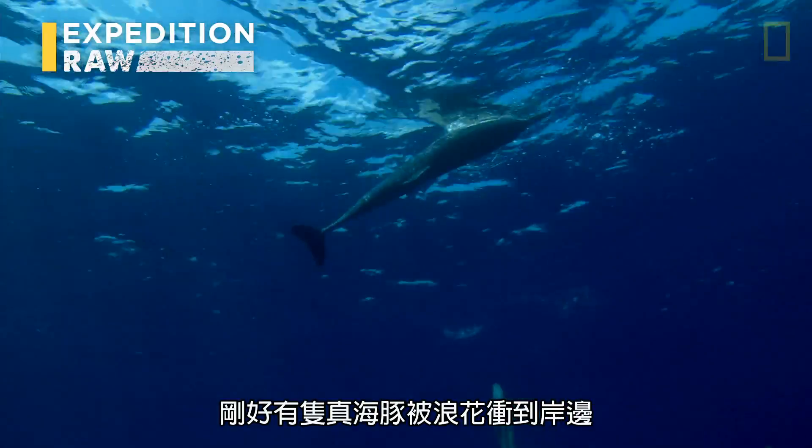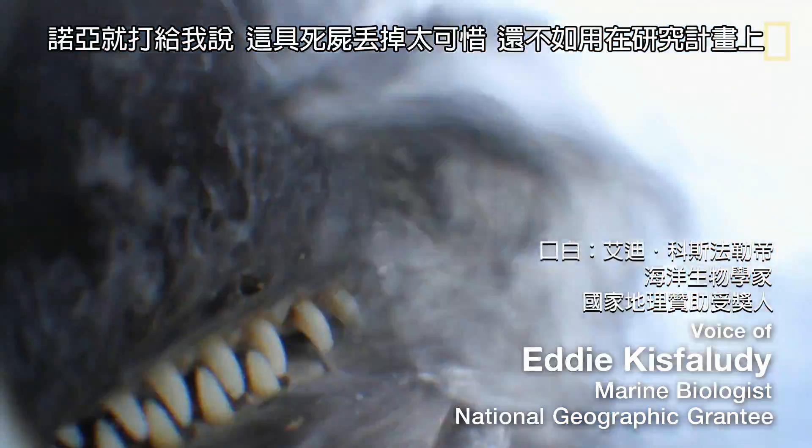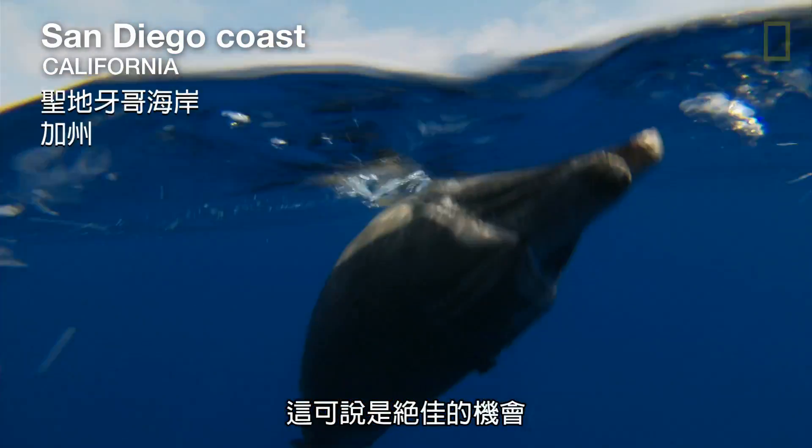This common dolphin just happened to wash up on the beach, where Noah gave me a call and said, hey, instead of putting it in the dumpster, would you like to use this for your project? It was the perfect opportunity.